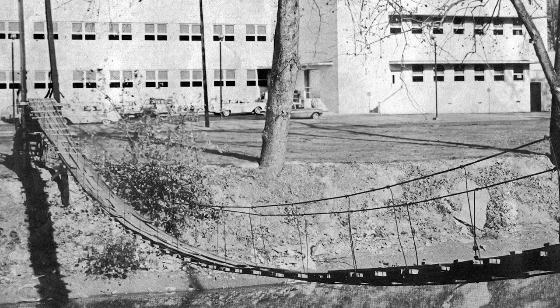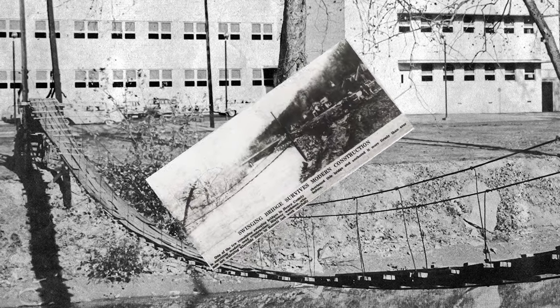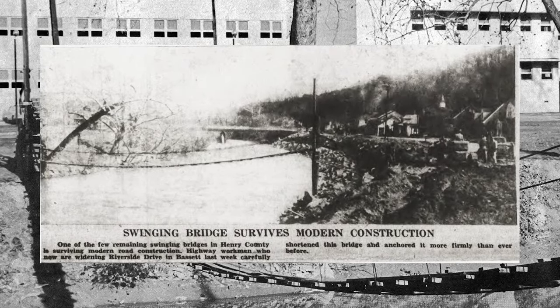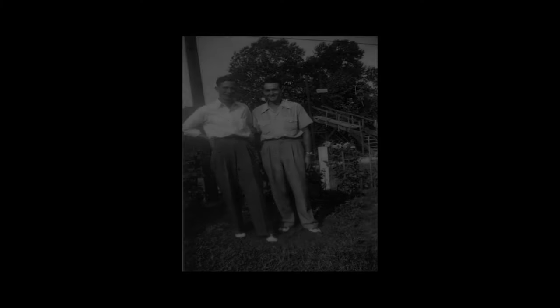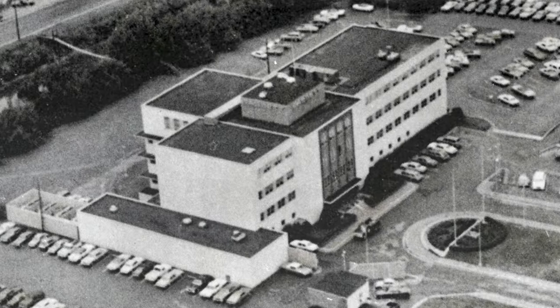As progress marched forward, the bridge faced yet another challenge in 1959. The state decided to widen Riverside Drive, which meant some adjustments had to be made. The workers responded by shortening the bridge, but they made its connection stronger than ever before. It was a testament to their ingenuity and commitment to preserving this iconic structure. By the 1960s, the swinging bridge had become an integral part of daily life in Bassett. Nearly 200 people crossed the bridge each day, relying on it for their commute, and it became a symbol of unity within the community.